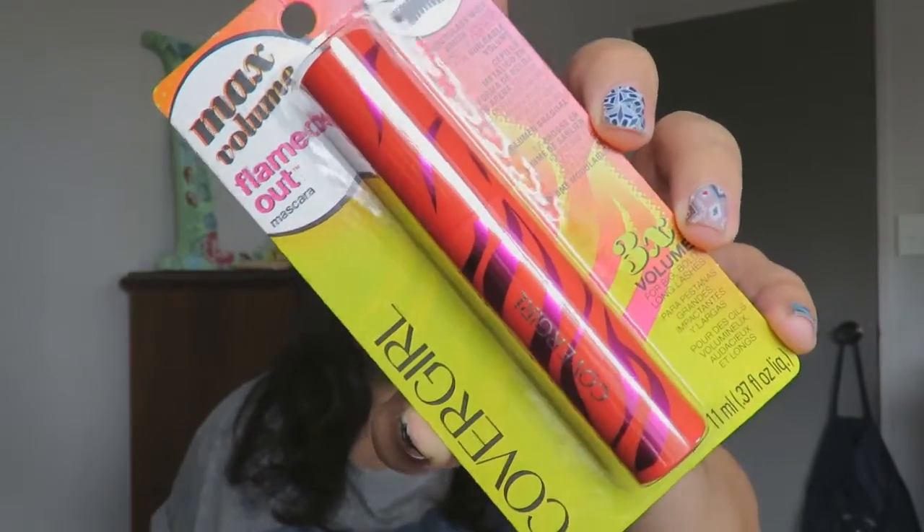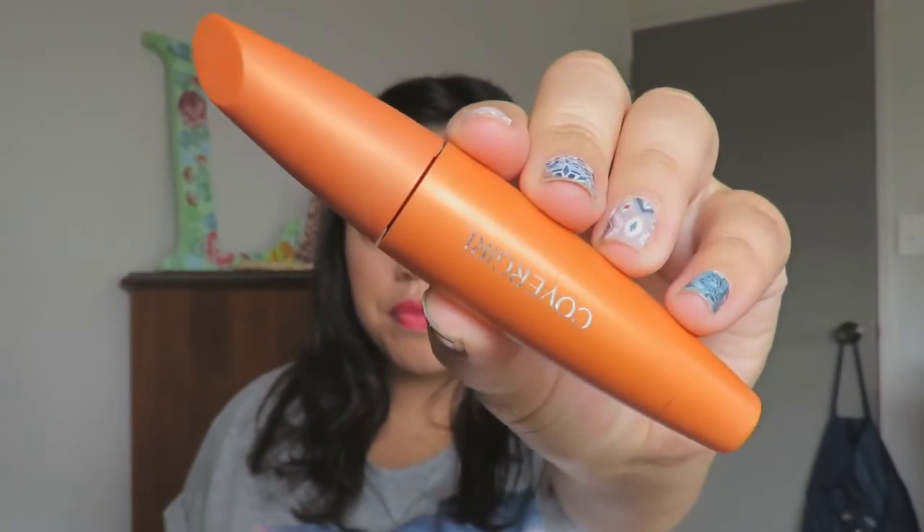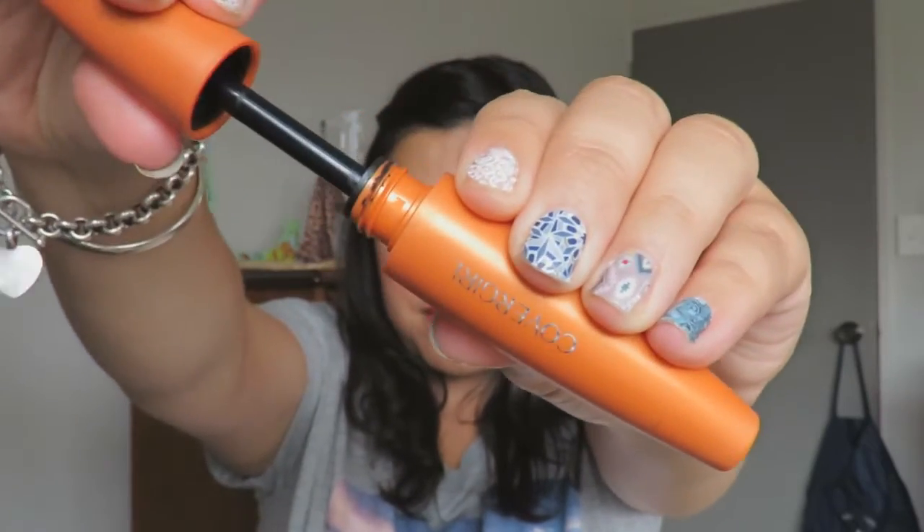The first thing I got was this CoverGirl Very Black Flamed Out mascara. I literally got it because of the packaging — I just think it's really quite cute, I love the orange and purple. I haven't opened this yet because I've already got another CoverGirl mascara on the go. I also got the CoverGirl LashBlast Volume mascara. I've heard the green one is really really good, so that might be next. Both of these mascaras were actually under $10, and they usually retail around the $25 mark.